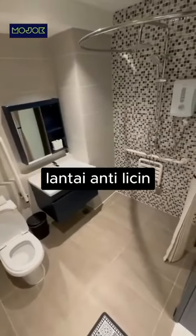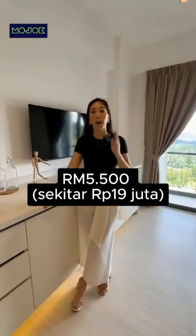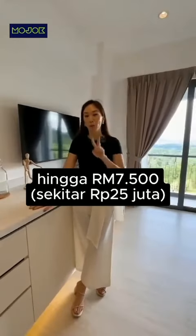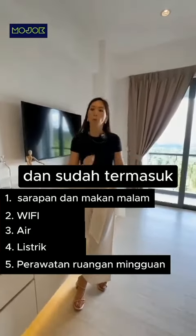You can see the grab bar, non-slip floors, and it allows wheelchair access as well. Our current monthly fees range from $5,500 to $7,500 for up to two people, and it includes your daily breakfast and dinner, Wi-Fi, water, electricity, and weekly housekeeping.